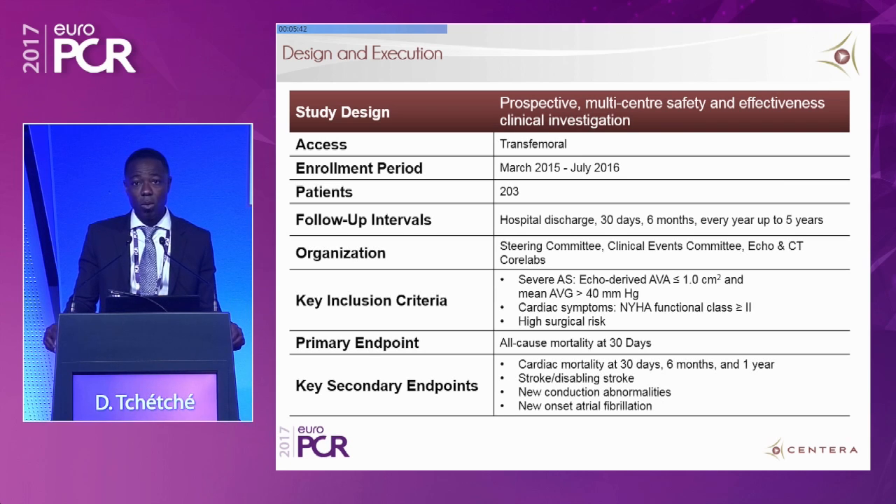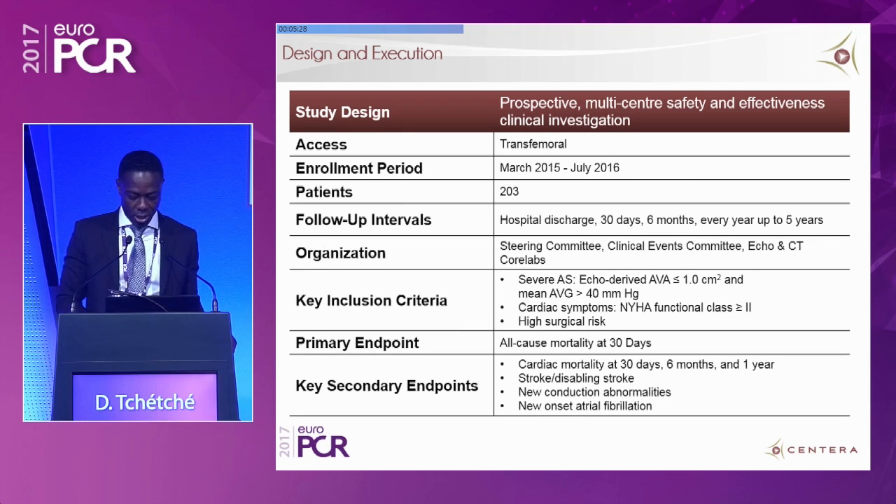The primary endpoint was all-cause mortality at 30 days. Secondary endpoints included cardiovascular mortality at 30 days, six months, and one year; stroke and disabling stroke; new onset atrial fibrillation; and new conduction abnormalities. So a very robust registry.